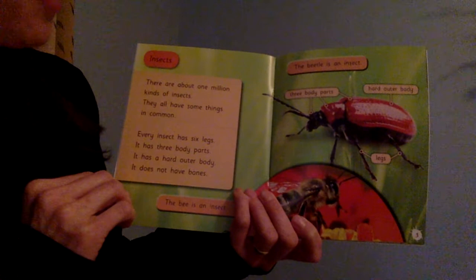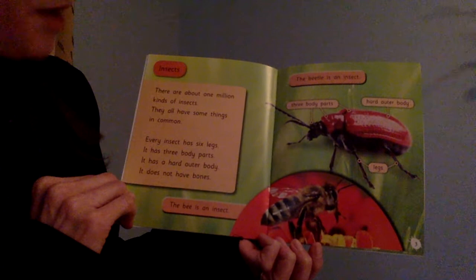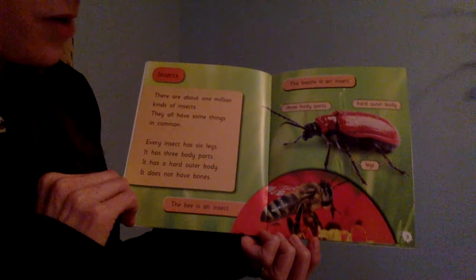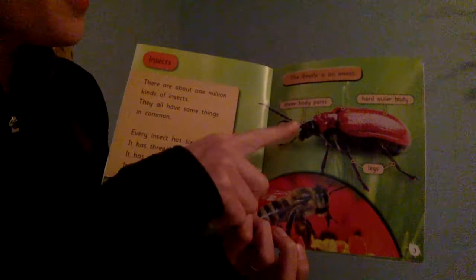Insects. There are about one million kinds of insects. They all have some things in common. Every insect has six legs. It has three body parts. It has a hard outer body. It does not have bones. The bee is an insect.